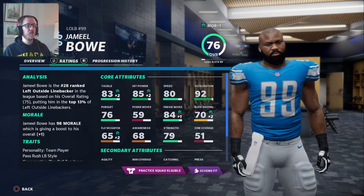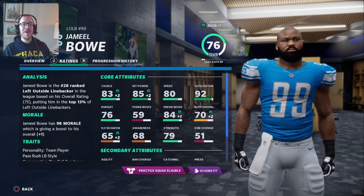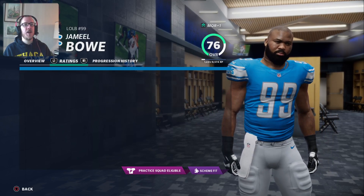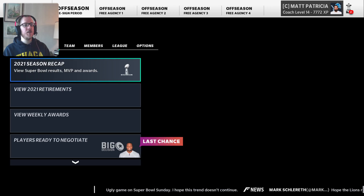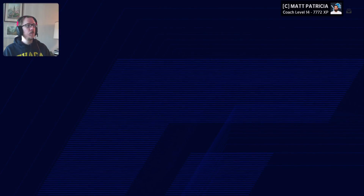His zone coverage is really bad and his awareness and player recognition is really bad, but all I'm having him do is rush the passer. I'm not sending him out in coverage, so that's great.